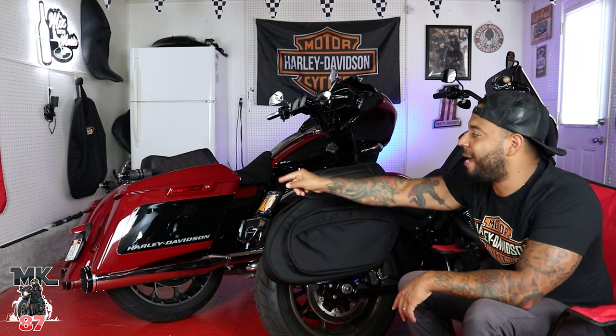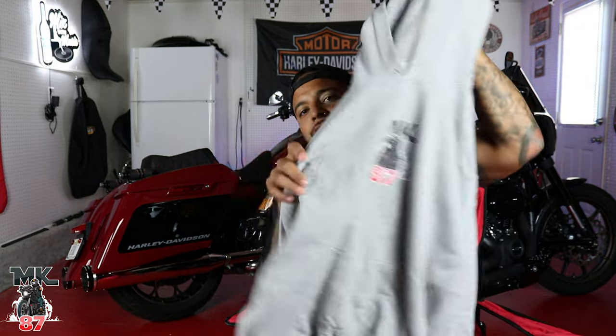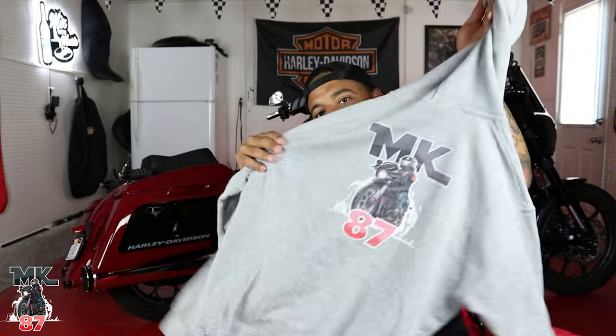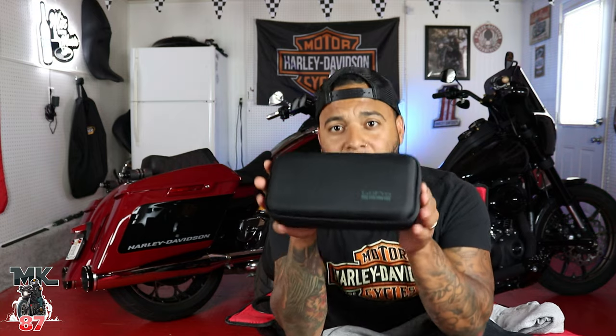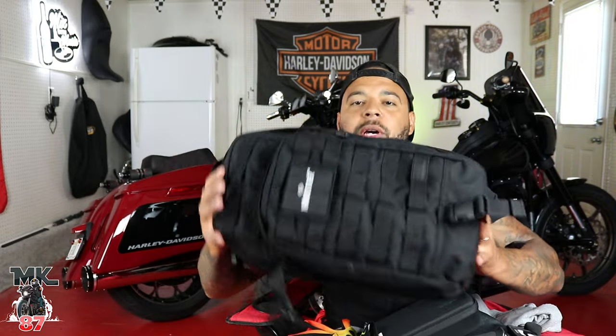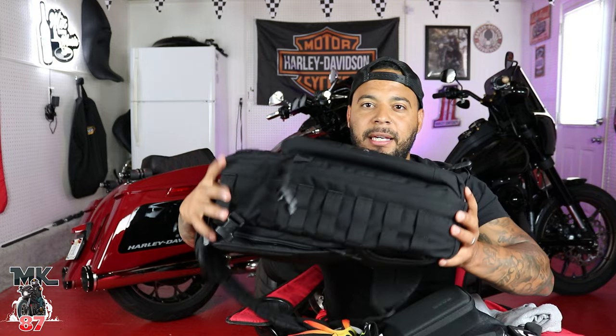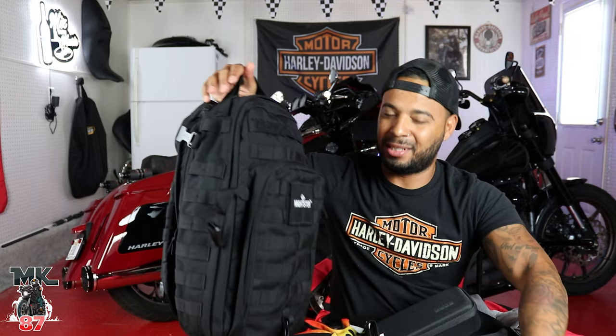Versus the stock stretch bags on my 2021 Roadglide Special. Now with that being said, I got some goodies right here that we're gonna be packing up the bags with. I got an MK sweatshirt, a pair of denims, a pair of Vans, all my GoPro equipment stuff in this little box right here. I have another GoPro, some Trashing Supply gloves, and then I got this Harley bag, which I usually take with me — I took it on my last long trip up to Laconia, which was a six-hour ride.